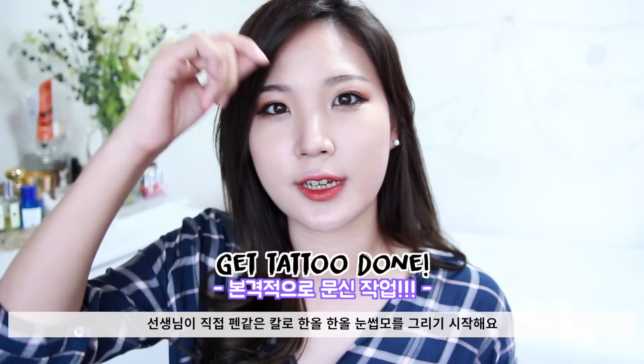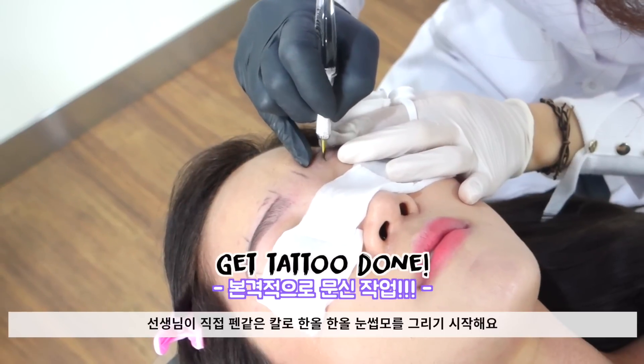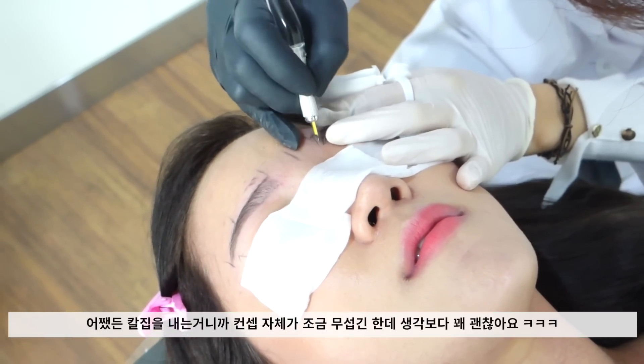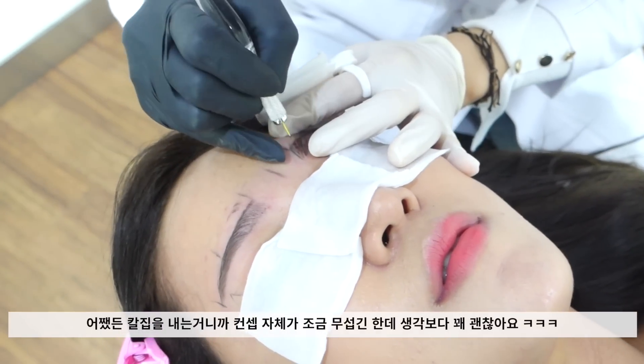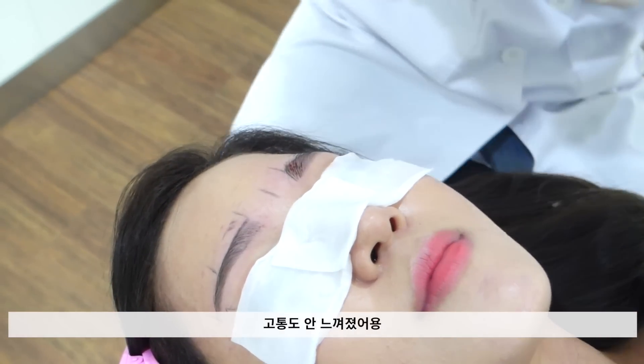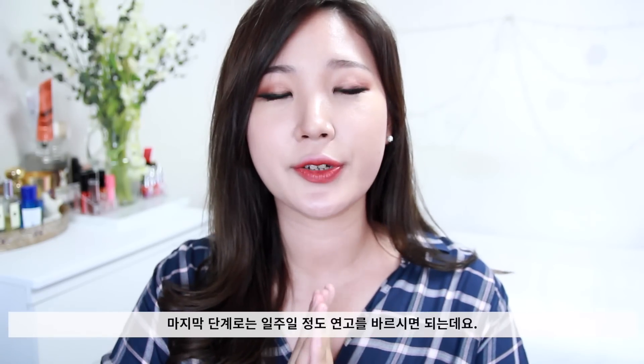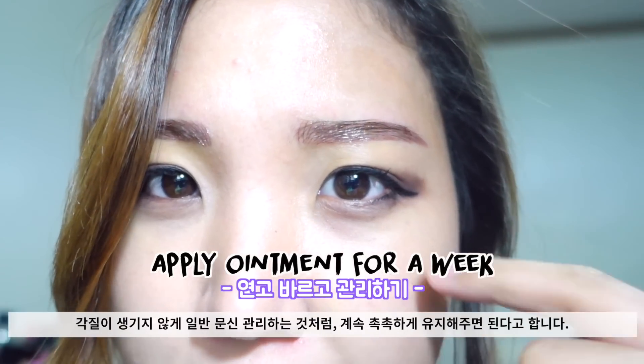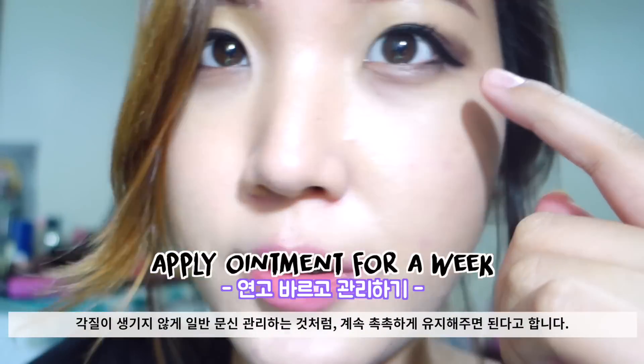The final step is getting the actual tattoo done. She'll draw individual hair strokes on your eyebrows. It is kind of intimidating because you are getting a tattoo and it does incorporate a knife, but it didn't really hurt at all. After a few minutes you're done — it's a very easy procedure. All you need to do afterwards is put an ointment or a specific cream that she gives you, and keep it really moist all the time, just like maintaining a regular tattoo.